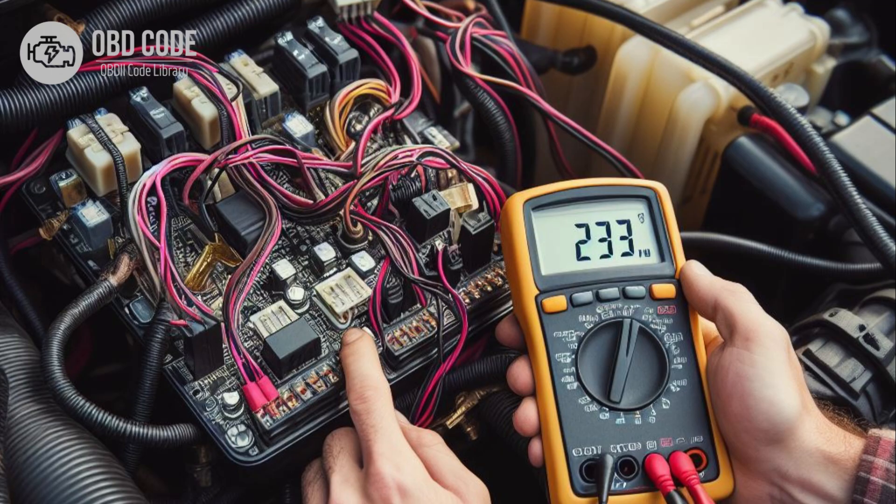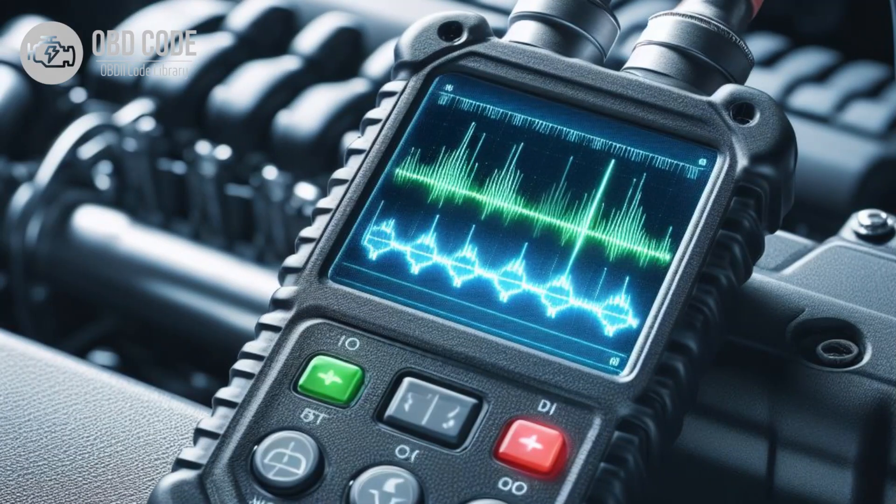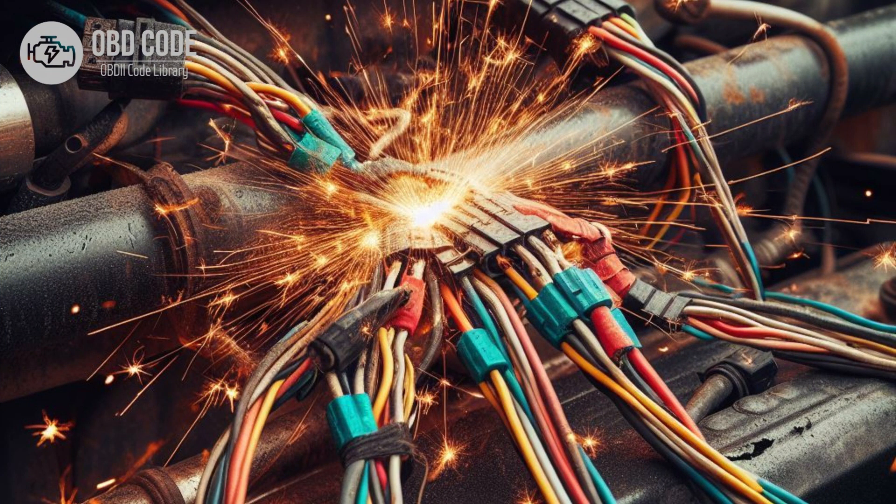Causes of code P0606: 1. Electrical interference or noise disrupting the PCM's processor. 2. Corrupted or damaged software within the PCM. 3. Faulty electrical connections or wiring harness leading to the PCM.